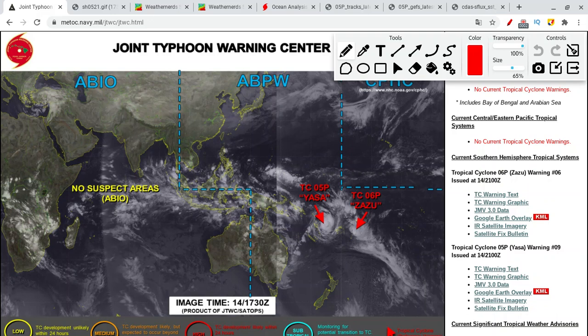Hello everyone, welcome back to the channel for another tropical weather update. Today we're looking at the southwestern Pacific and unfolding tropical cyclone Yasa, also calling it tropical cyclone 05P, which is continuing to strengthen — now a Category 1 equivalent hurricane at 75 mph right now.